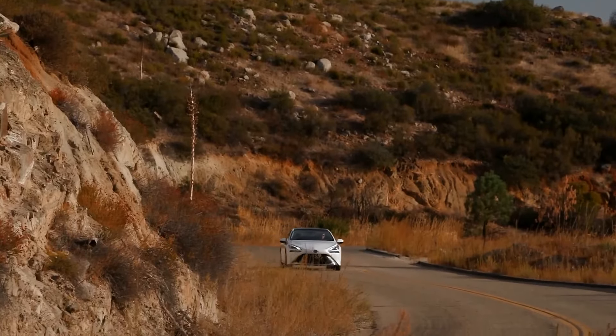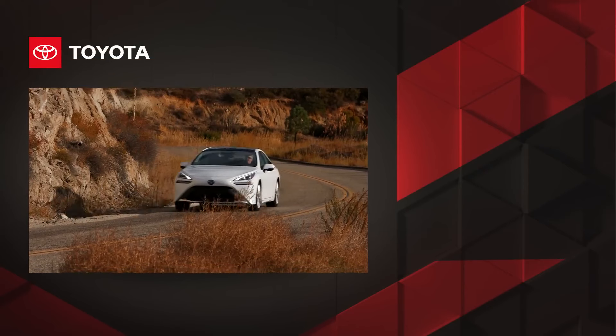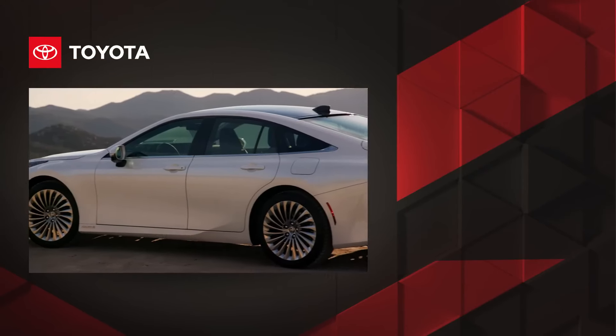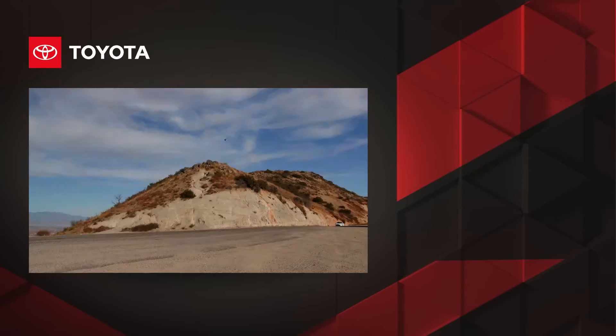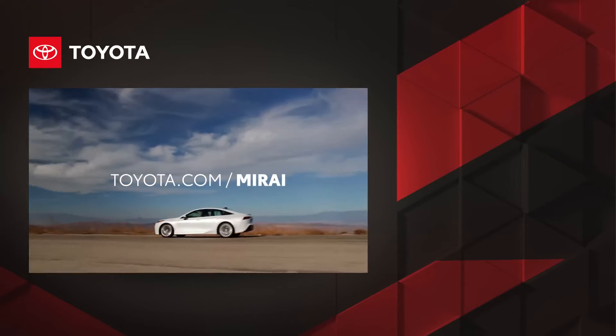With all of this considered, there's no question that Mirai is the clear choice for drivers seeking innovation wrapped in an attractive zero-emission sedan. Want to learn more? Discover Mirai today starting with toyota.com/Mirai.